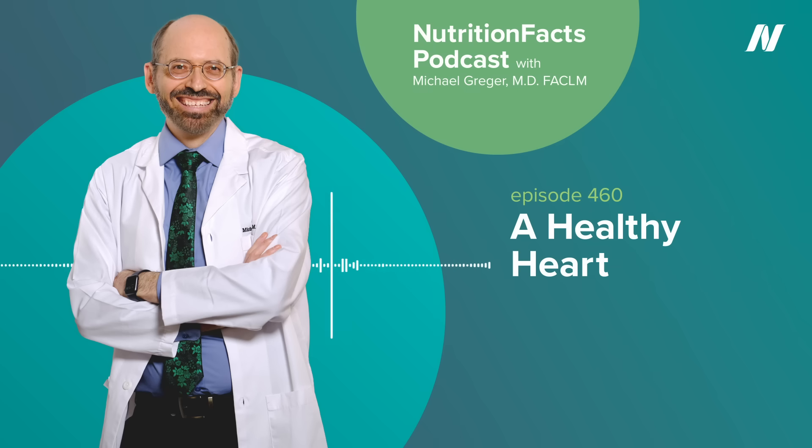Visit nutritionfacts.org/audio to see all the podcast episodes with descriptions that include links to their associated videos. Sources cited and other details are available on each video's page. Information about my books — How Not to Die, How Not to Diet, How Not to Age — is at nutritionfacts.org/books. All proceeds from book sales go to charity. Sign up for our free newsletter at nutritionfacts.org/subscribe. Nutritionfacts.org is a science-based nonprofit; everything on the website is free — no ads, no corporate sponsorships, no kickbacks, strictly non-commercial, not selling anything, just put up as a public service, as a labor of love, as a tribute to my grandmother, whose own life was saved with evidence-based nutrition. Thanks for listening.